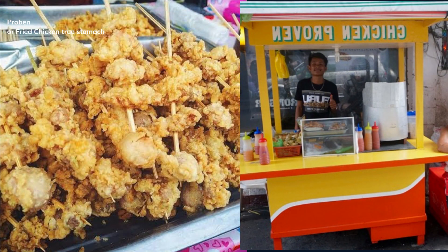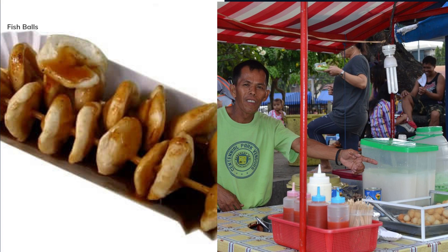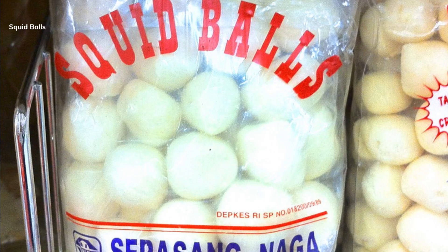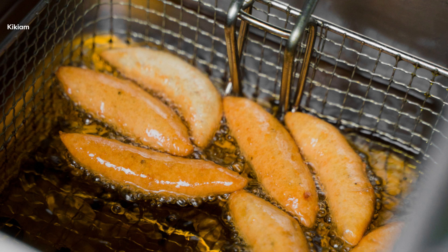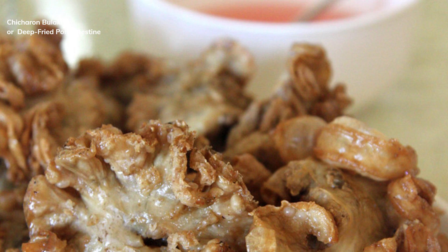Proben, or fried chicken gizzard. Fish Balls. Squid Balls and Kikiam.